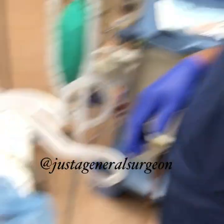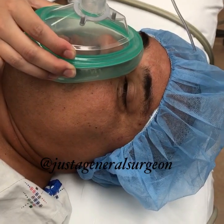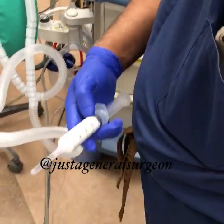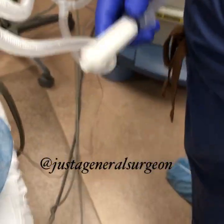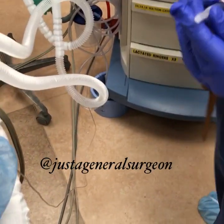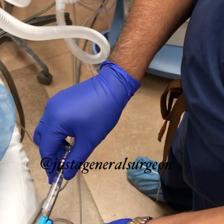He has nitrous oxide oxygen during the induction time. Induction will be done using an intravenous anesthetic agent called propofol. Before that, we're going to give him some fentanyl, which is a pain medication.